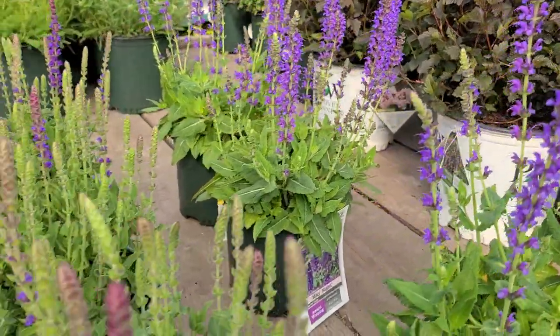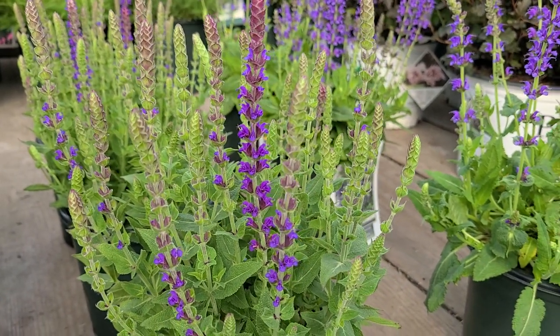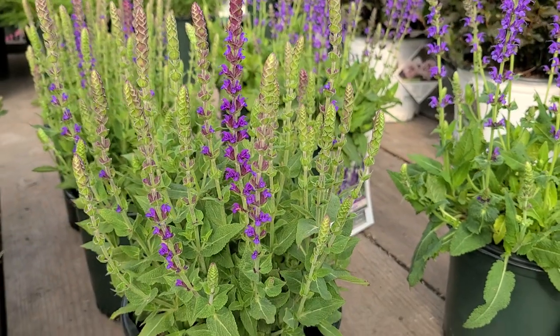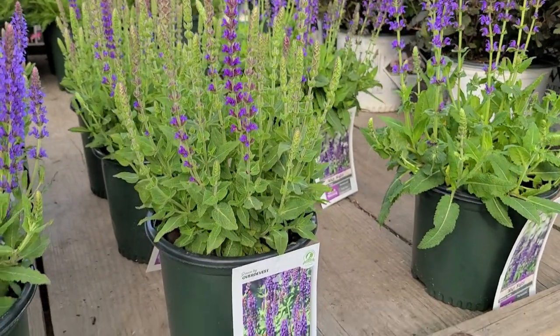In the middle there's this one, which is just a little later in flowering. This is East Friesland, and as you can see this has more of a violet-purple color. It is a little bit more compact, a little bit shorter — this one will get to about 18 inches to two foot high.